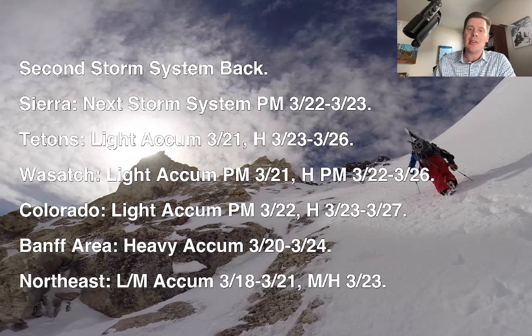You can see the timeline here for the different areas. Sierra, Tetons, Wasatch, Colorado, Banff area — heavy snow accumulation hits there first, 3/20 through 3/24. In the northeast, light to moderate accumulations, kind of scattered, 3/18 through 3/21. But the add-in here for this afternoon is moderate to heavy snow on 3/23 potentially, so that could increase the totals in the northeast.